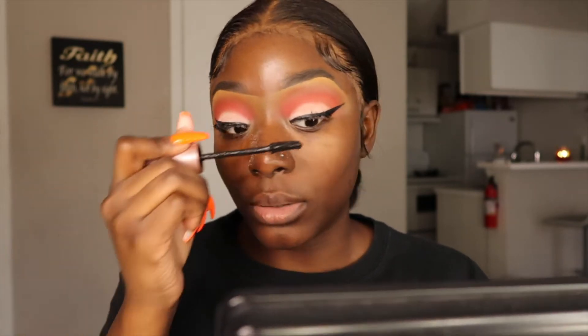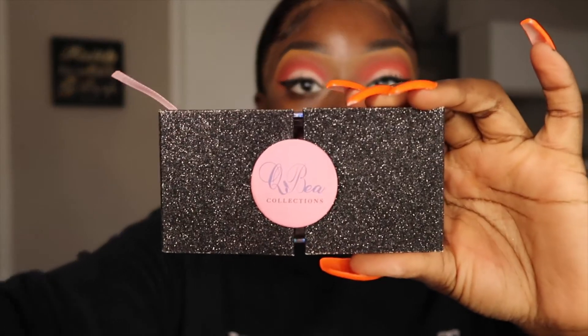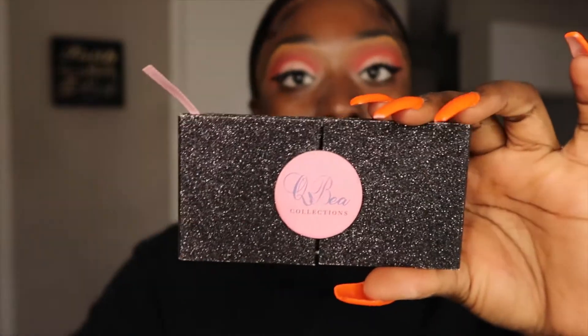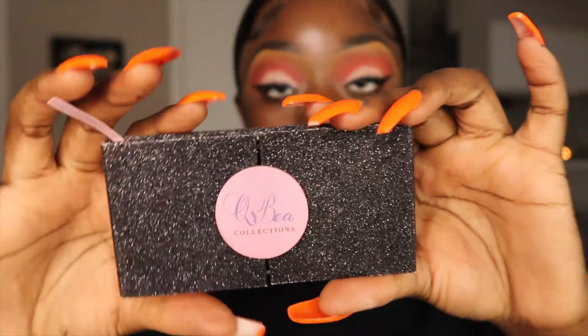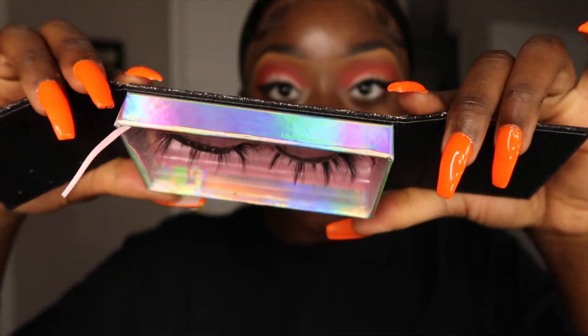My lashes are really long so I try not to look up while doing them because they will get on the eyeshadow and mess it up — I just squint my eyes and do them like this. Today for lashes, you already know I'll be wearing my own lashes. If you don't know already, I do have my own lash collection called QB Collections — that's my cosmetic collection and I do sell lashes as well. This is my lash box and this is how it looks.